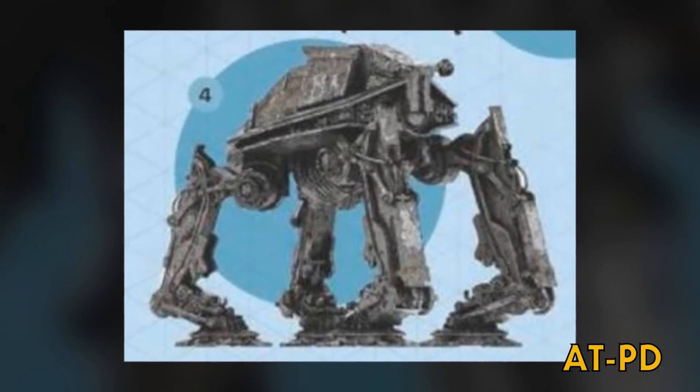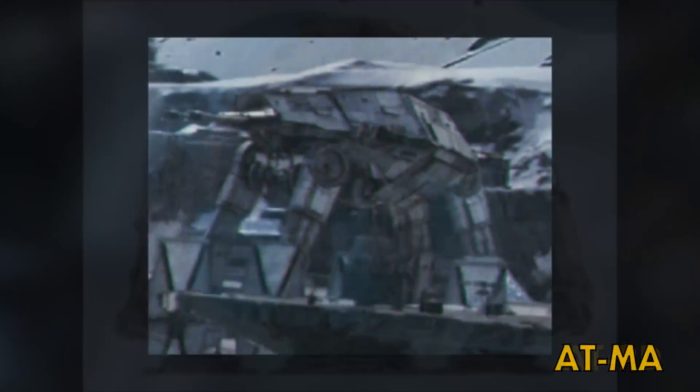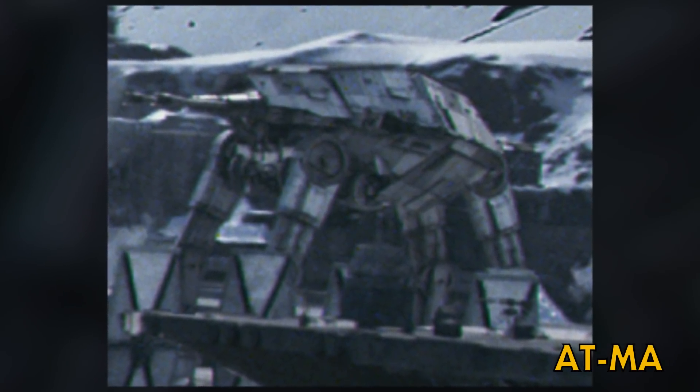The All-Terrain Patrol Droid could be seen on Starkiller Base, used to protect important components of the weapon. The All-Terrain Mobile Artillery was another walker briefly seen in The Force Awakens as part of the First Order's arsenal.